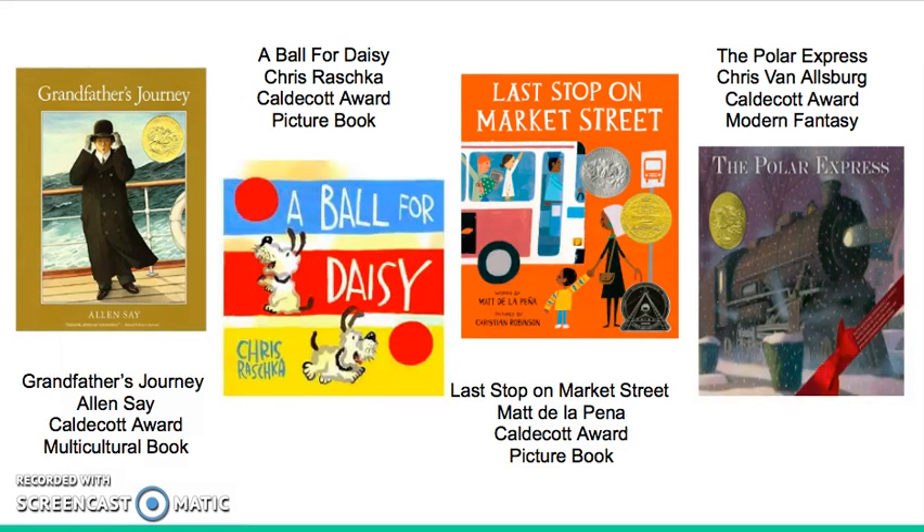Grandfather's Journey is a book that tells the tale of a grandfather and his journey from Japan to America. It talks about his love for both countries and how he wishes he could have been in both places. This is a great example of using a multicultural book in a classroom. I think it is a subtle way to bring in different cultures and backgrounds while telling the tale of a man who has pride for both lands.